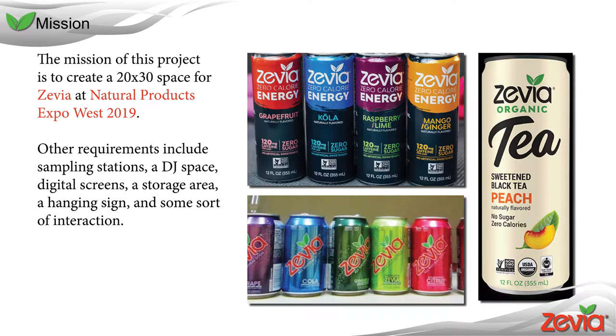Digital content should be available from inside the space as well. Additional storage is needed for products and other miscellaneous items. A hanging sign should also be used to draw people to the space from a distance.